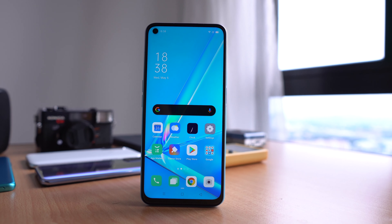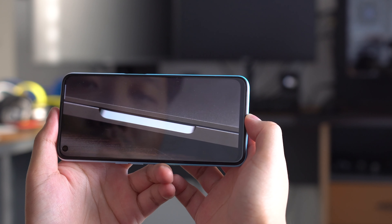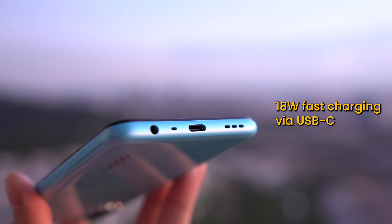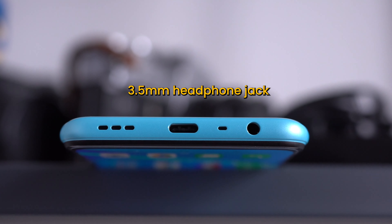Besides that, this smartphone also has a really generous 5000 mAh battery, which is still very big even in 2020. It now has support for 18W fast charging and it charges via USB Type-C. On top of that, the smartphone also has a 3.5mm headphone jack, which I'm sure a lot of people will be happy about.